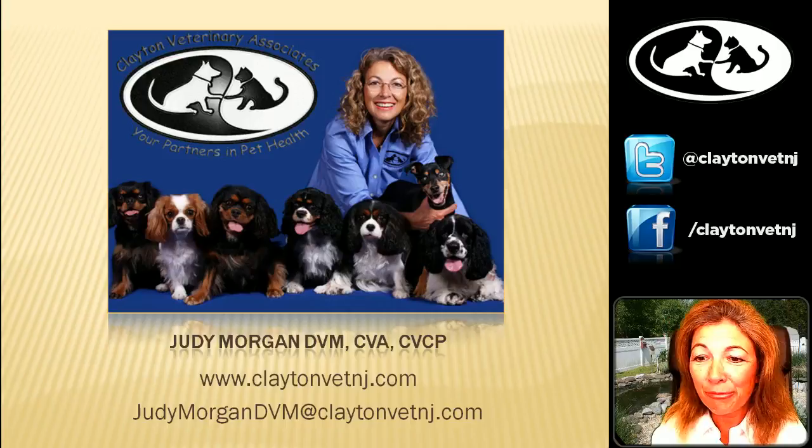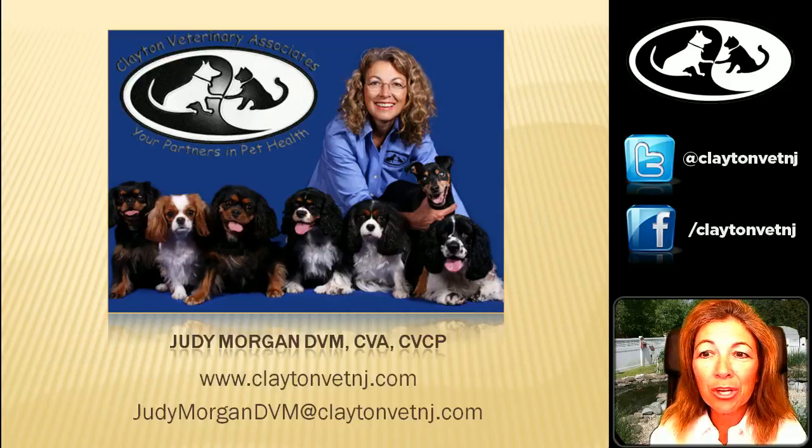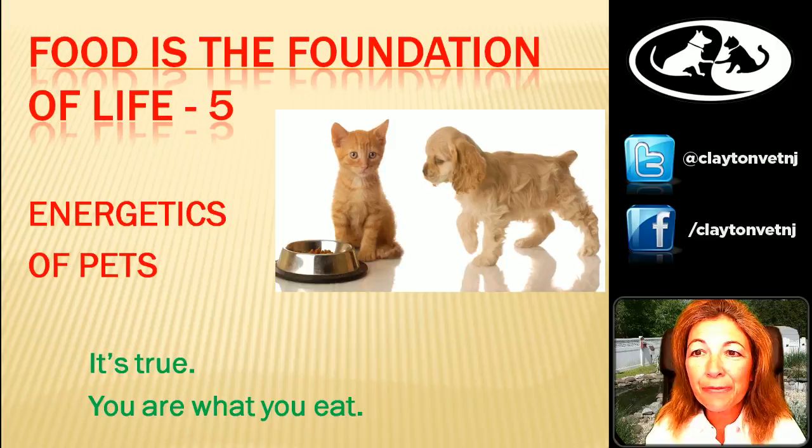For those of you who haven't tuned in before, I'm Dr. Judy Morgan from Clayton Veterinary Associates in New Jersey. We're talking about how to feed your pets a healthy diet. This is the fifth in our series 'Food is the Foundation of Life,' and today we are going to talk about the energetics of your pets.